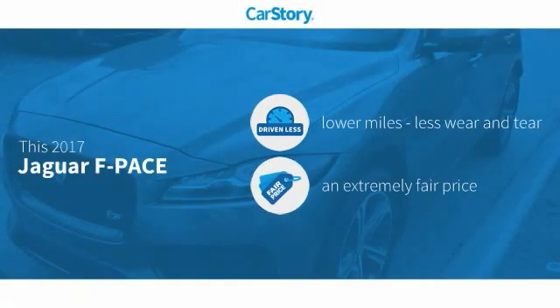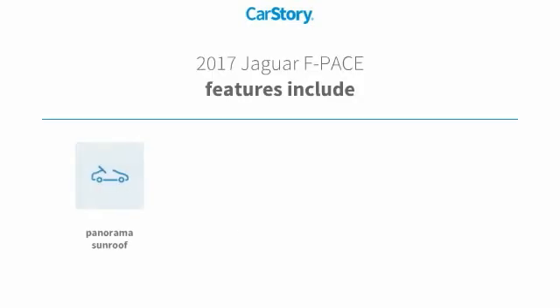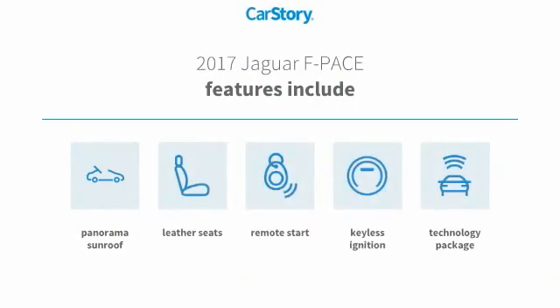Car Story Research indicates this vehicle as having lower miles with less wear and tear, a fair price. Features also include remote start, keyless ignition, leather seats, technology package, and panorama sunroof.